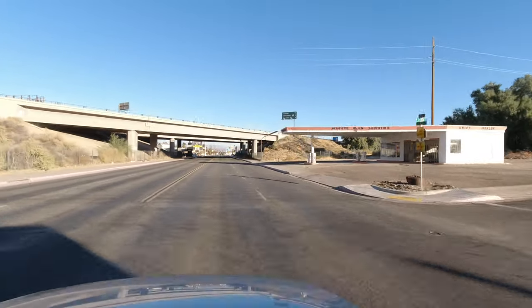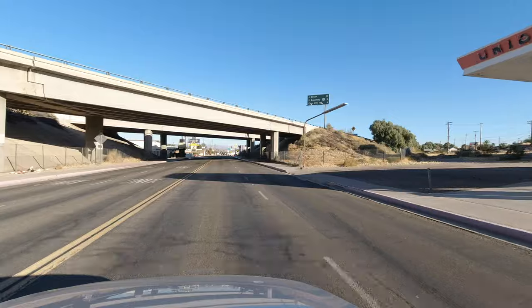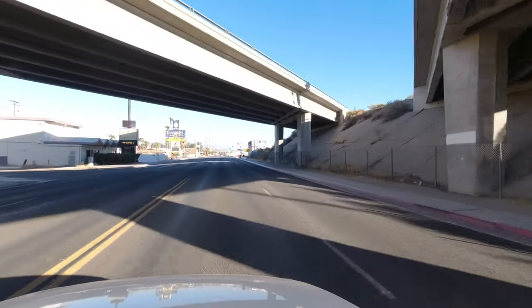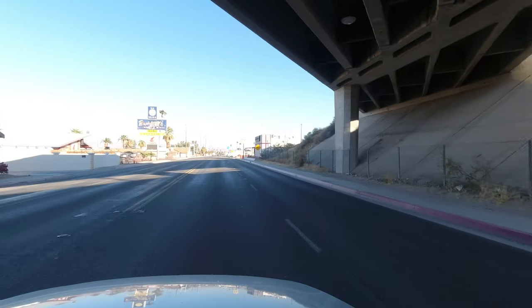As we move further from the Interstate, the road begins to look more like the Route 66 we're used to. We start to see a lot more mom and pop motels, and a lot more classic signage.